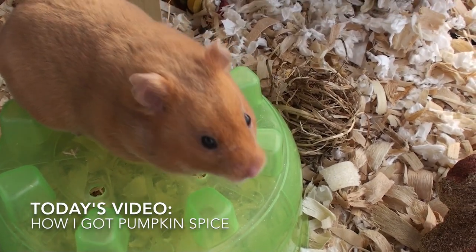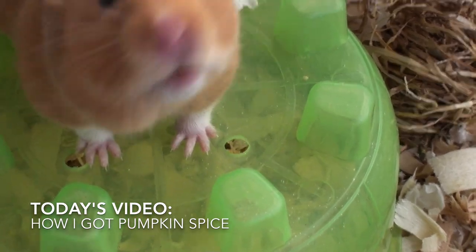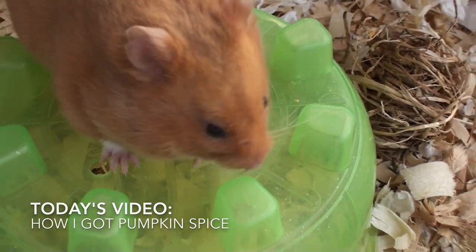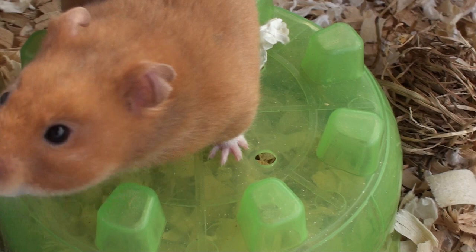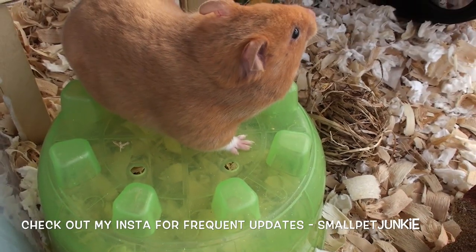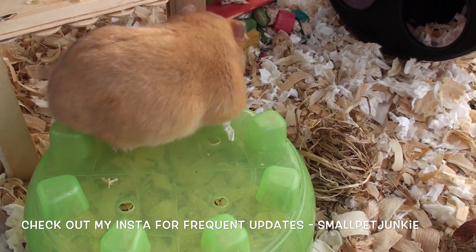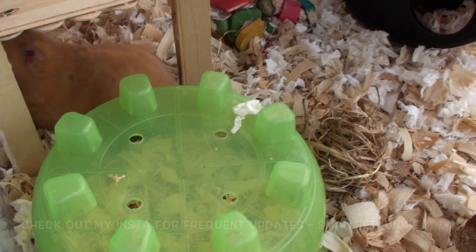Hey guys, it's Kristina here and today's video is going to be on how I got my new Syrian hamster, Pumpkin Spice, aka Spice or Pumpkin. If you guys are following me on Instagram, you'll know I got two new hamsters two Fridays ago — a Syrian hamster named Pumpkin Spice and a Robo hamster named Hazelnut, aka Hazel.